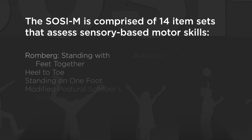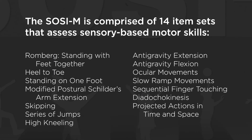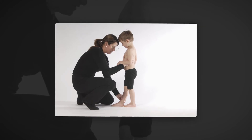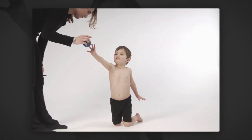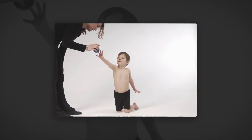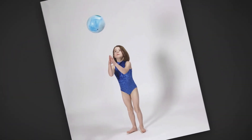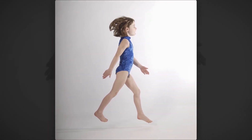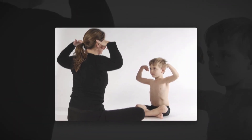The SOCIEM is comprised of 14 item sets that assess sensory-based motor skills. Compared to other common motor assessments, the SOCIEM is grounded in sensory integration theory, is quick and easy to administer and score, and requires only a handful of materials, all of which are provided — so no need for a complicated and bulky assessment kit. The SOCIEM is perfect for both school and clinical settings.